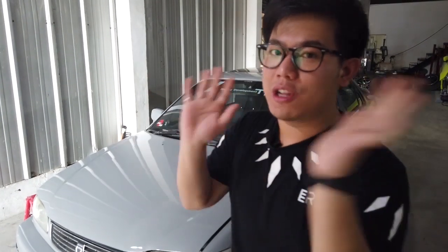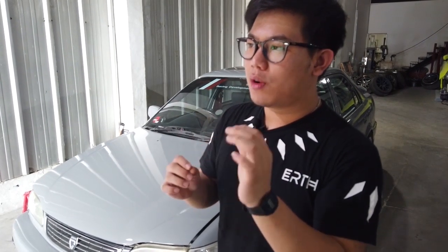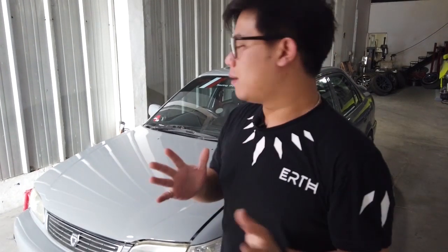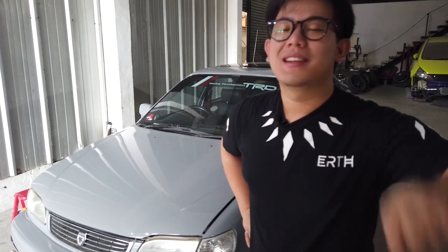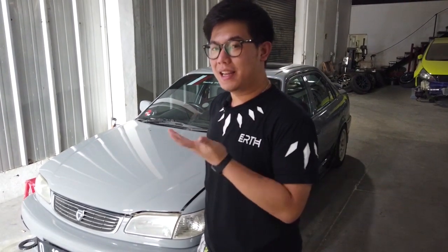Jadi rata enggak, kulit jeruknya bagus tidak. Apakah ada titik-titik seperti kotoran masuk di dalam clear, itu kita bisa membereskan secara detail di proses paint detailing ini.